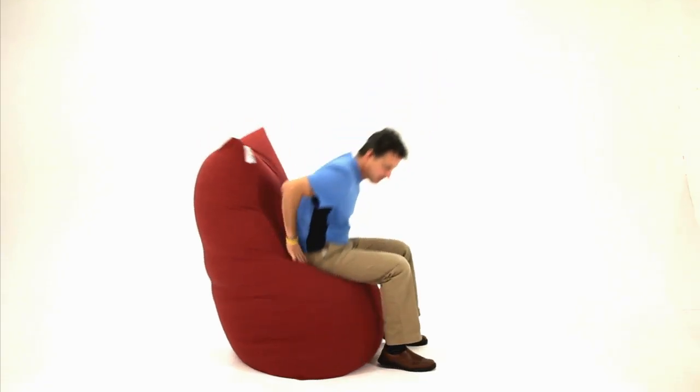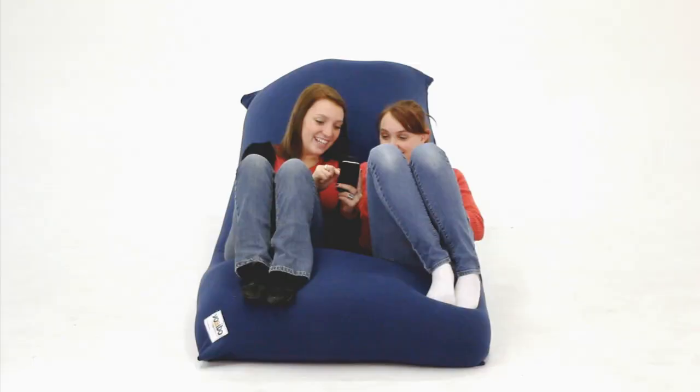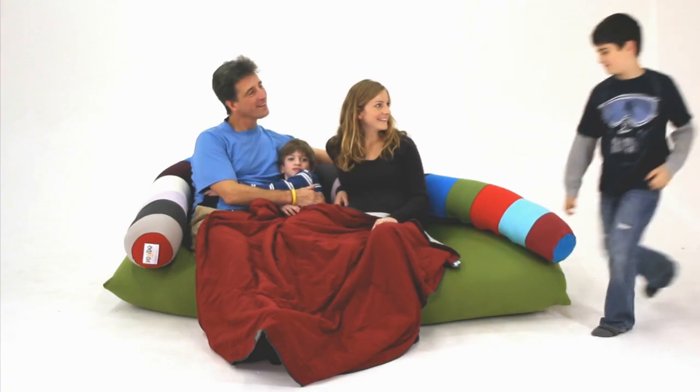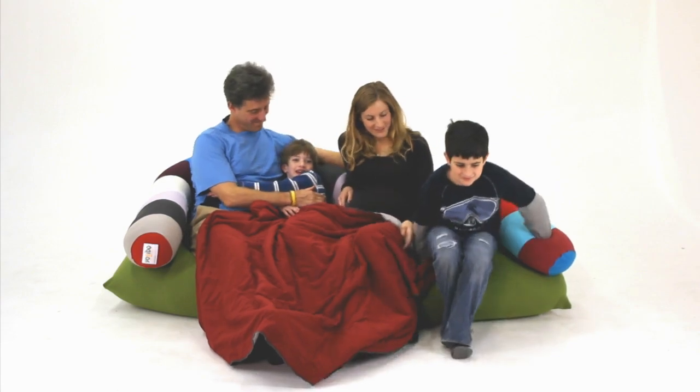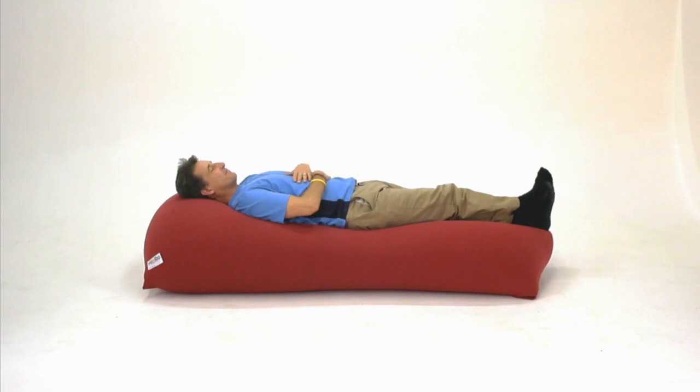You can use it as a chair, sit up for reading or gaming, or recline for movies, television, or computing. You can seat four people across on a Yogi Max, perfect for friends or family. Stretch it out up to 7½ feet for perfect sleeping support.